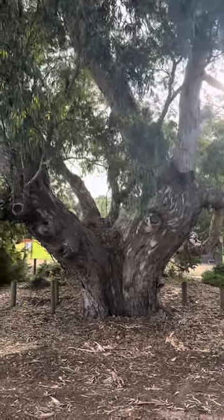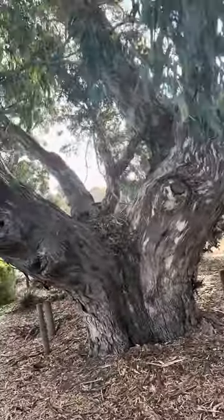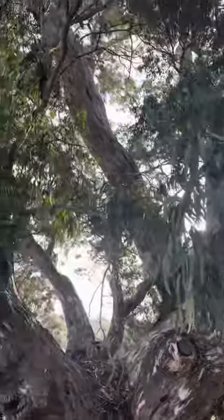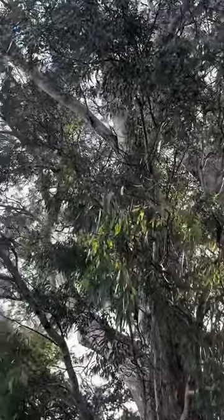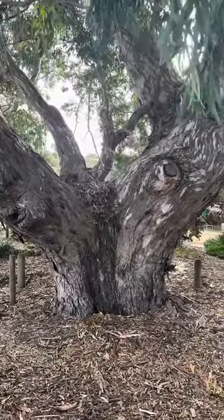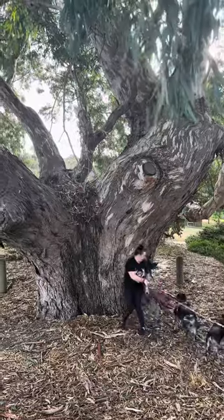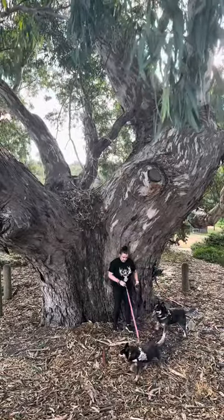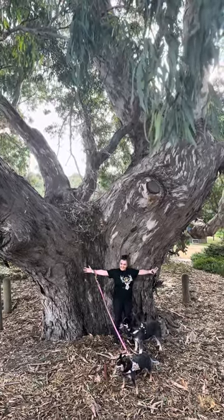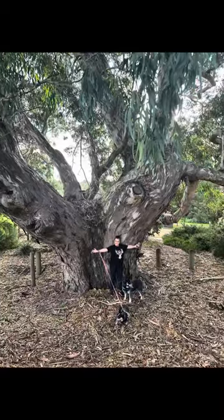Check out this big tree — it's bloody huge. Standing back so you can see the distance and the size of the tree. There's Susie and the dogs, Dusty and Daisy — it's huge. Anyway, there's another big tree along the Avenue of Honour. Thank you for that.